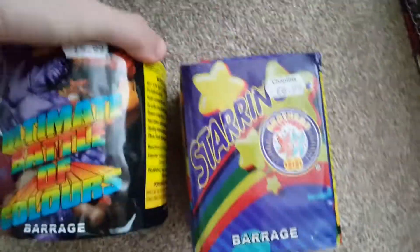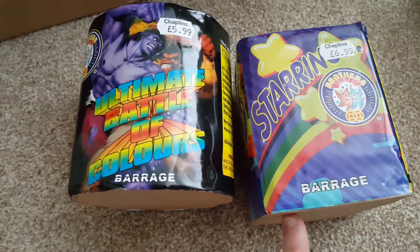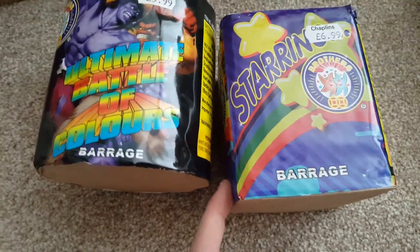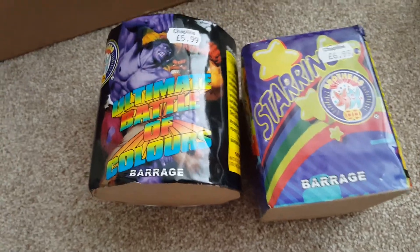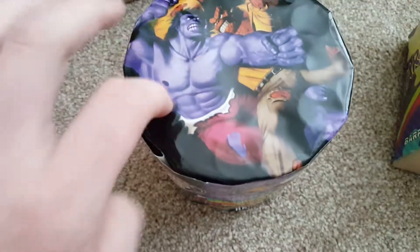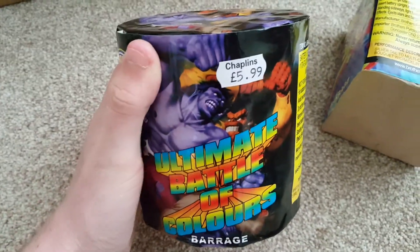And then on to the slightly bigger stuff from Chaplains. I've got Starring and Ultimate Battle of Colours — really good prices on these, £5.99 and £6.99. I've had both of these before; this is the third time of having Starring. Really good little cake — good crackles, really good colours in there. It's my preference over Exploding Cherries, although to be honest they're both really good, particularly for 7 quid. It's 142 grams of powder — really good content, really good price. And Ultimate Battle of Colours: 102 grams for a 12-shot cake, with tubes around the outside and a big empty tube in the middle to hold it up. That's another really nice Cat 2 cake, ideal for a small 8 metre garden. Perfect for a little garden display.